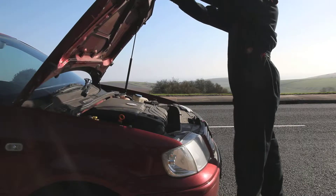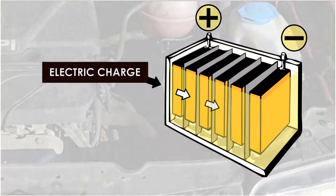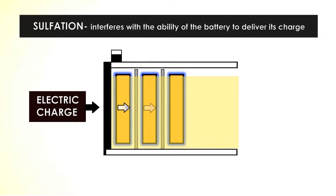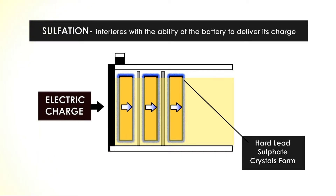In the UK, this happens mostly in cold weather when the engine's oil is less viscous at lower temperatures. The lead plates in car batteries are subjected to chemical reactions that naturally cause a build-up of residue. This process, known as sulfation, interferes with the ability of the battery to accept, hold and deliver a charge.